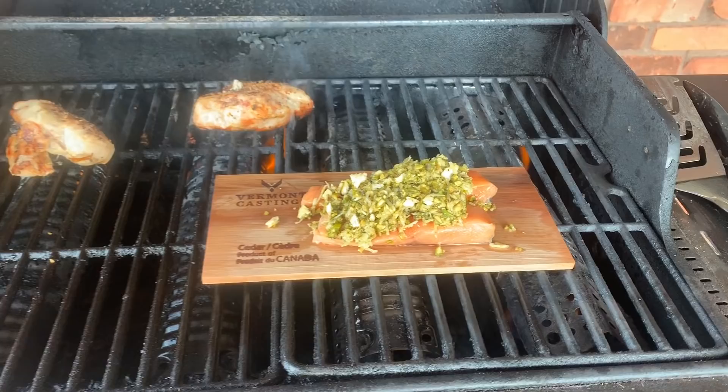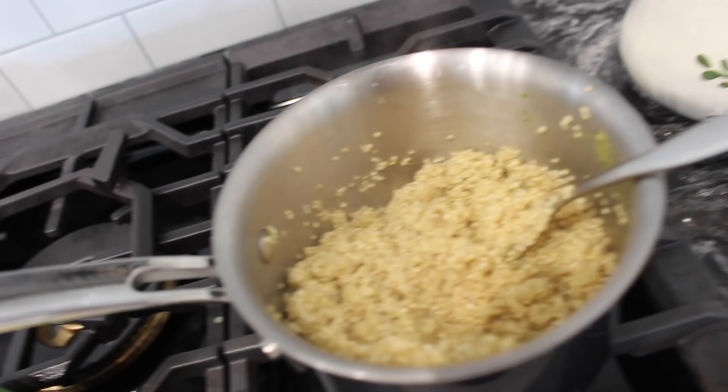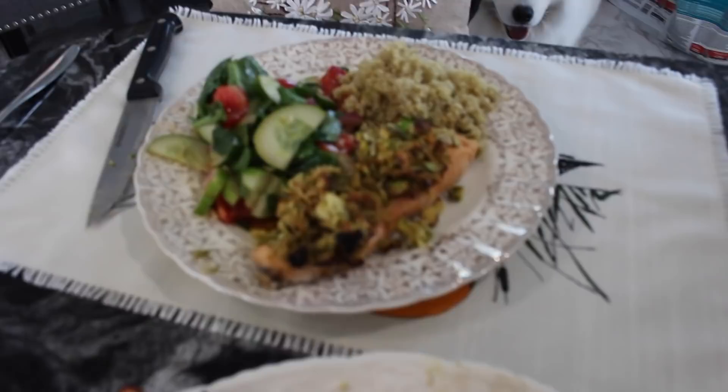I think everything turned out good-looking and very delicious. Some of you have asked if I make my husband the same kind of food as me, but my husband is a little bit of a picky eater, so I also made him chicken in addition to the salmon — in case he didn't like it, he wouldn't be starving. So yes, sometimes I do cook him something different.